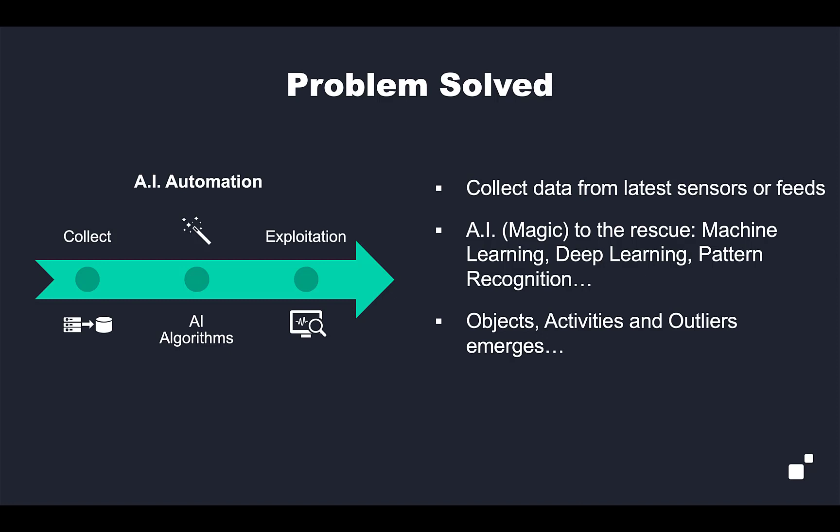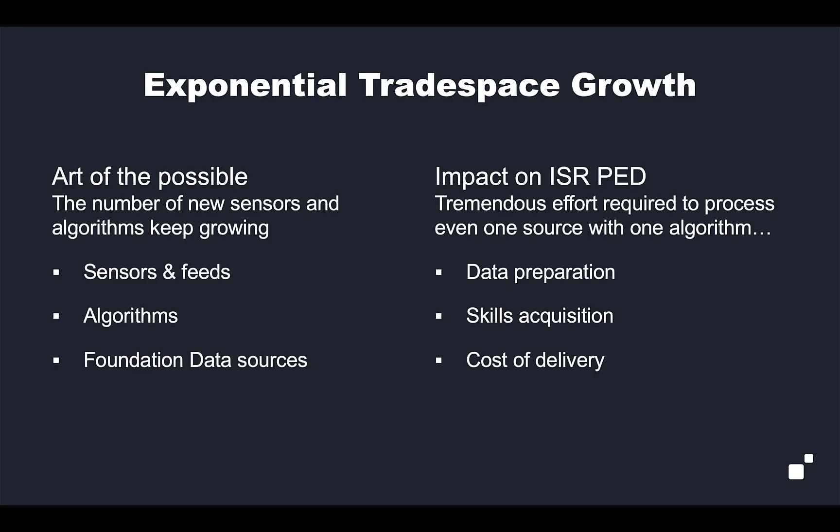It sounds like it should be easy — like it should be magic. You're collecting all of this data anyway, so why not just feed it to the AI algorithm and have perfect results come out? The reality though is that exploiting AI is actually incredibly difficult, both on the data preparation end. The algorithm needs to be fed data that is cleaned, curated, and in a format it recognizes. And the ability to exploit the results of the AI algorithm also requires a new set of skills that we're currently lacking in the analyst community. The combination of data preparation challenges and the need to acquire new skills means the cost and barriers to delivering AI are incredibly high.